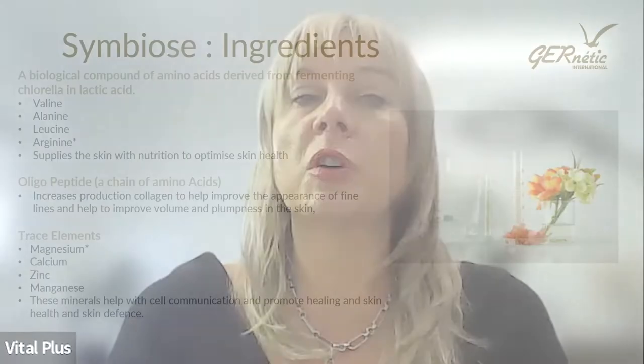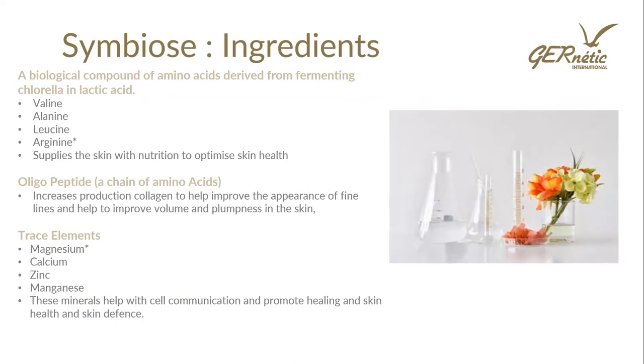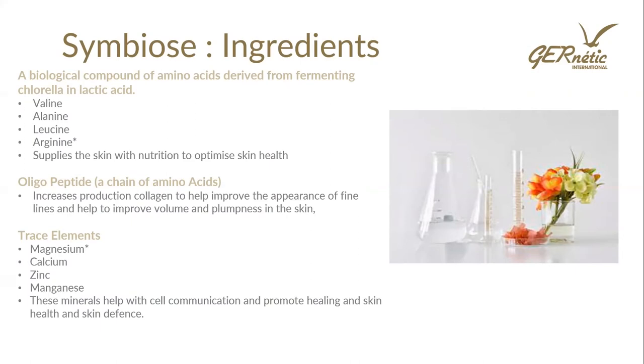Symbiose ingredients include a biological compound of amino acids derived from fermenting chlorella in lactic acid. With Genetic, we ferment algae in lactic acid to create a fermentation broth, and from that we take our amino acids — valine, alanine, leucine, arginine — supplying the skin with nutrition to optimize skin health. You've also got oligopeptides — a chain of amino acids — which increase production of collagen, providing anti-aging benefits and improving fine lines and volume. Trace elements are also in here: magnesium, calcium, zinc, and manganese help with cell communication and have healing, skin health, and skin defense actions. These minerals are also used in our Synchro.